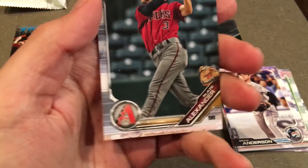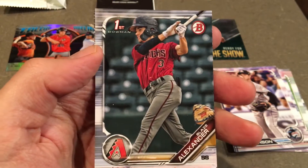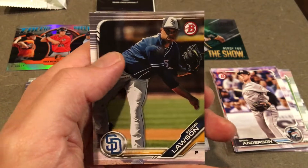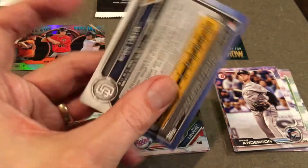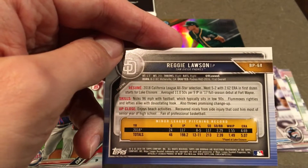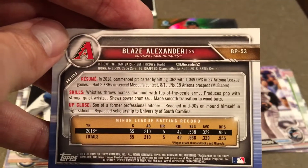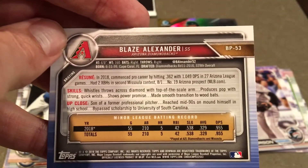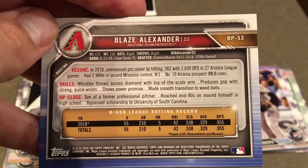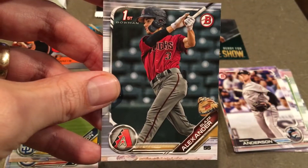So we're going to put Royce Lewis right on top of Paddack. And here we got a couple more — got a First Bowman card: Blaze Alexander. Don't know much about Blaze, but I've seen his name before. And Reggie Lawson — I have seen Reggie Lawson. He pitched in the majors a little bit this year, could be wrong on that. Blaze Alexander, for anyone who's interested — First Bowman card, picked in the 11th round, reaches mid-90s on his fastball, but he's obviously listed as a shortstop.